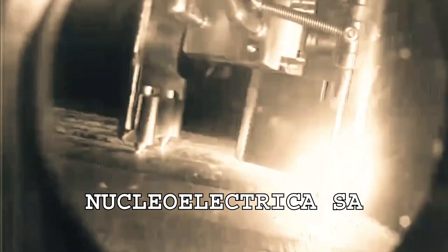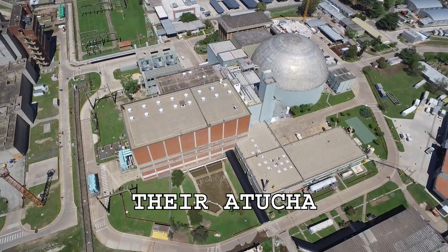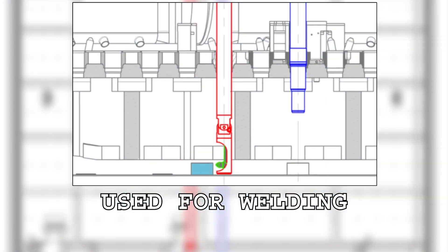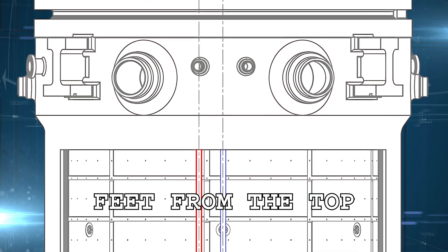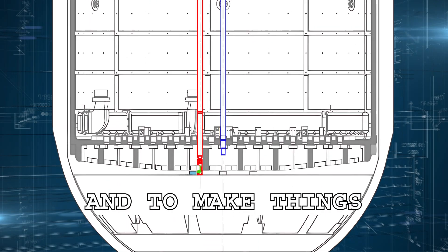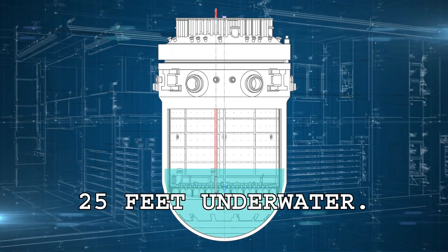You won't believe this weld repair. Nucleo-Electrica SA successfully completed a repair inside a reactor vessel to bring one of their Atucha reactors back online in Argentina. The tooling used for welding had to first be designed to fit within a 4-inch tube and delivered approximately 45 feet from the top all the way down to the bottom of the reactor. And to make things even more complicated, the repair had to be completed 25 feet underwater.